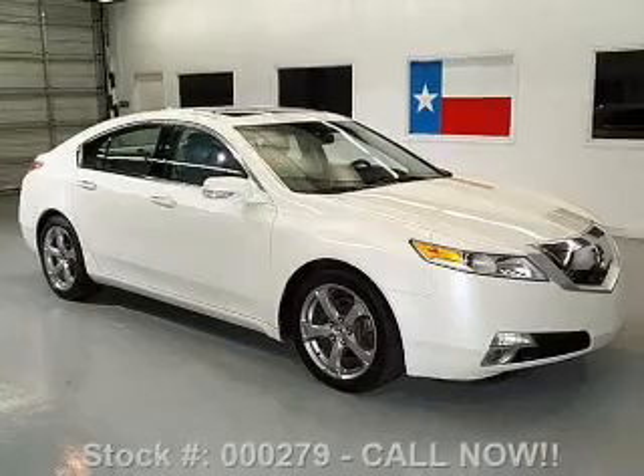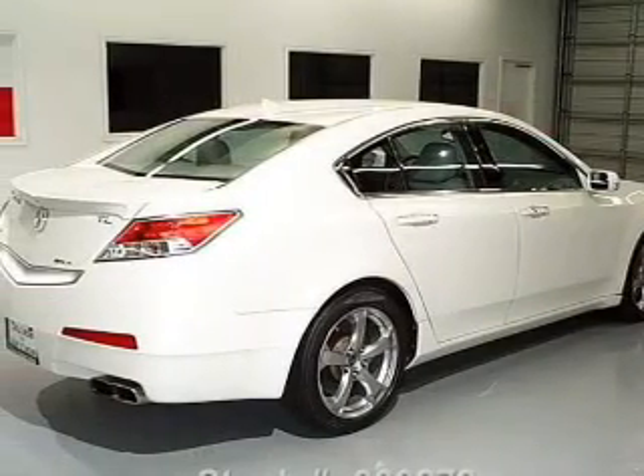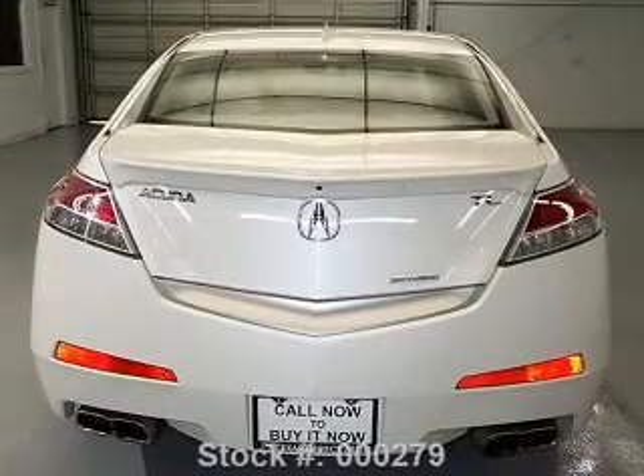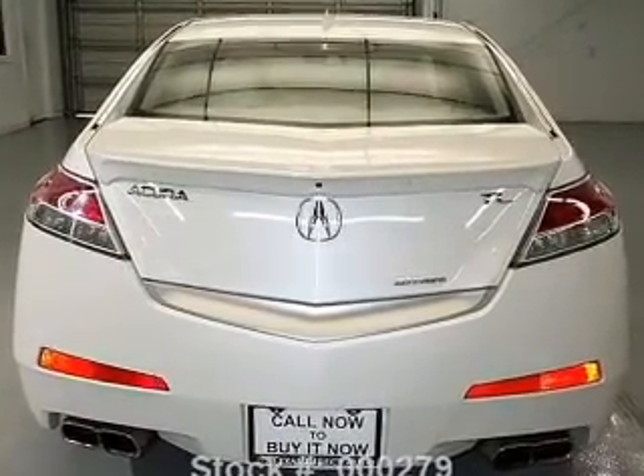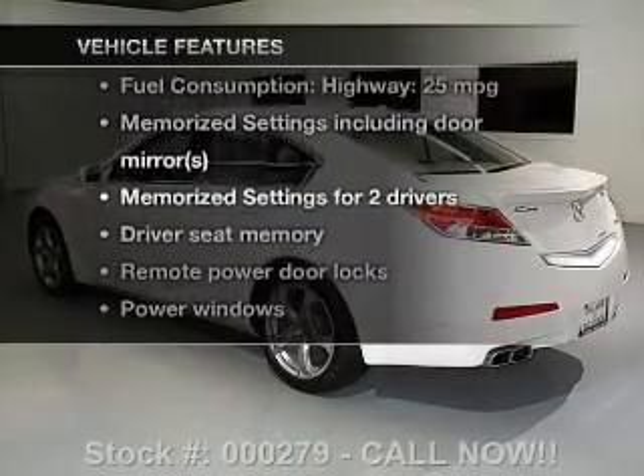Find your way easily with the included navigation system. Anti-lock brakes help you bring your vehicle to a safe stop. Heated seats are a desirable comfort feature. Let the outside in with a built-in sunroof. And memory settings are one of many features. Plus, enjoy these notable features that are included in this vehicle.